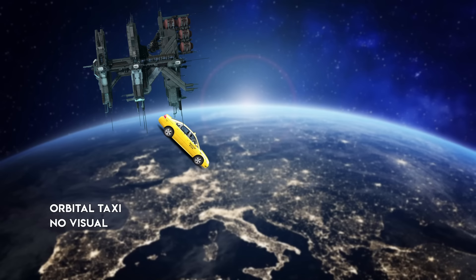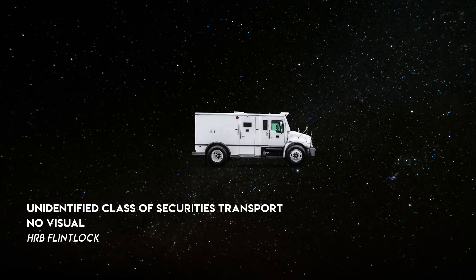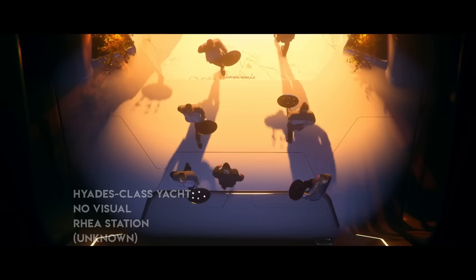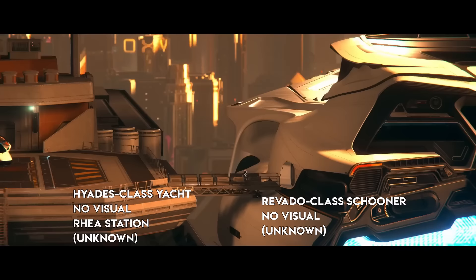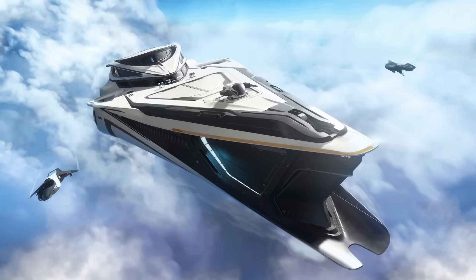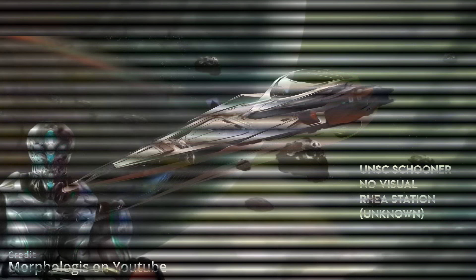As for dedicated transport vessels meant for moving between already established colonies, none are more ubiquitous than the Egrette Spaceliner, essentially a flying space coach capable of carrying hundreds of passengers and tons of cargo. The same can likely be said about the Brumel-class mast, which we get no visual or description for. Orbital taxis are unmanned transports that take passengers from orbital stations to the surface. The HRB Flintlock was a securities transport ship owned by the Harris Romner Bank — basically a space armored car. On the more luxurious side, you have the Hades-class yachts and the Ravado-class schooners, civilian transports built with the comfort of their wealthy passengers in mind. The Hades-class yachts were apparently the basis for the UNSC schooner, which we know very little about.